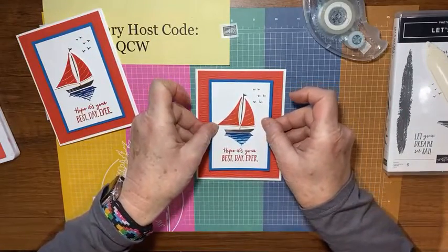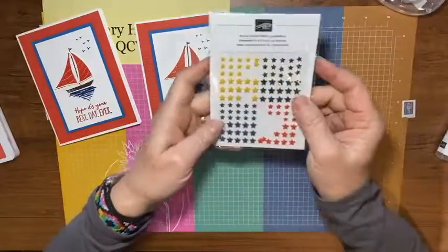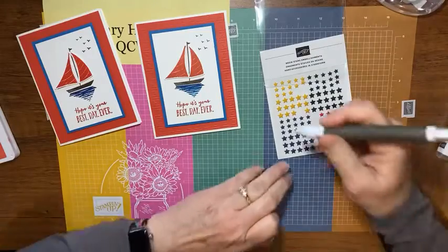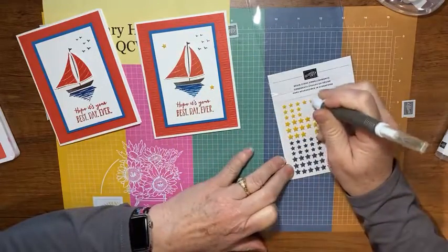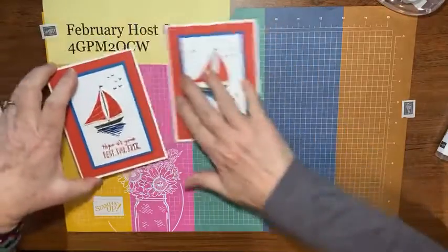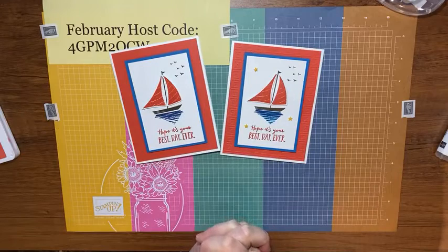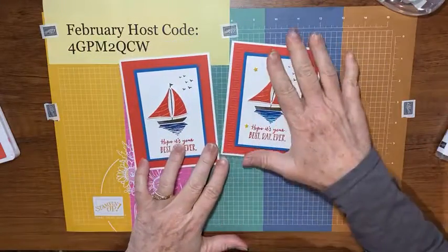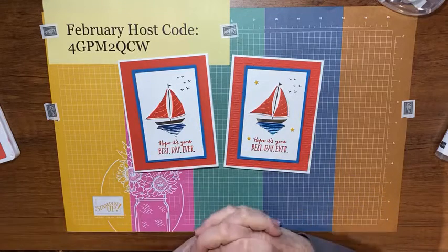I put some dimensionals on the back and set the panel on the card base. Then the last thing it needs is some embellishments — I love these resin stars from the Baseball Suite in the mini catalog. I'll pick up a few of the little ones and just drop three right here on the card. Look how cute that is! There's absolutely nothing wrong with the plain card, which is gorgeous on its own, but adding a few extra embellishments really takes it to a wow card. If you have any questions, leave a comment and I'll answer them. Have a great week — see you Thursday! Thanks for watching, bye-bye!